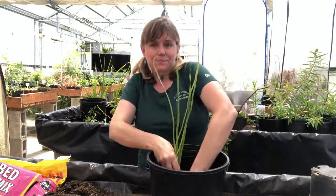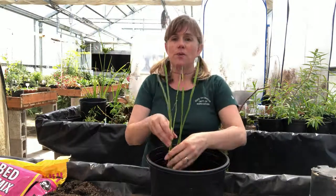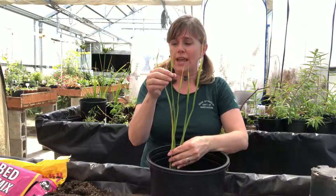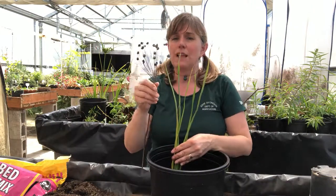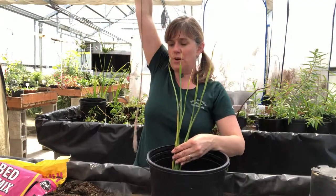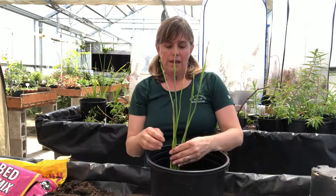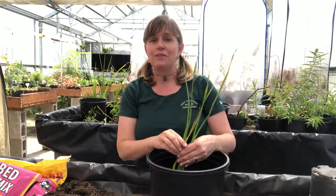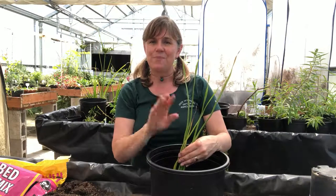Thanks for joining me today to learn about Flowering Rush. To recap: it has a triangular stem, a multi-flower head with pink flowers when blooming, and this specimen grew up about three or four feet when it bloomed. We really want to know if you see it, so please report it. Thanks again for joining me in the greenhouse — I'll see you next time, bye!